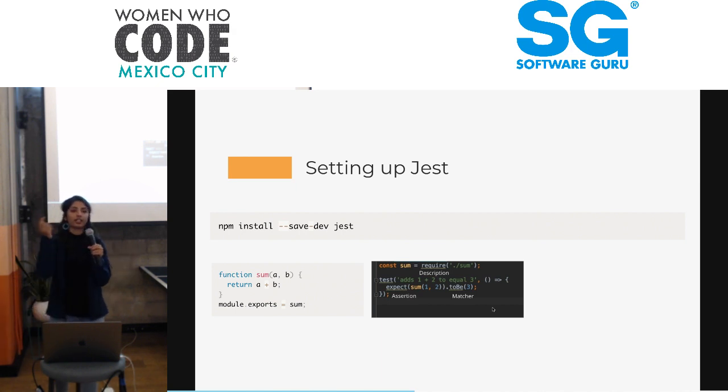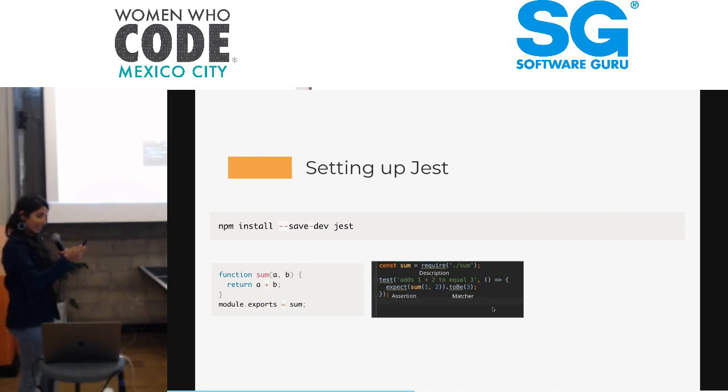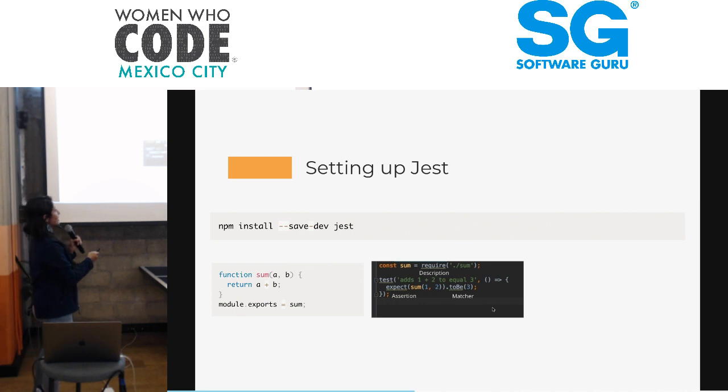The 'toBe' part is really the matcher — this could be 'toBe' or 'toEqual'. So this is the assertion, that's the description, and that's the matcher. This is really just API.